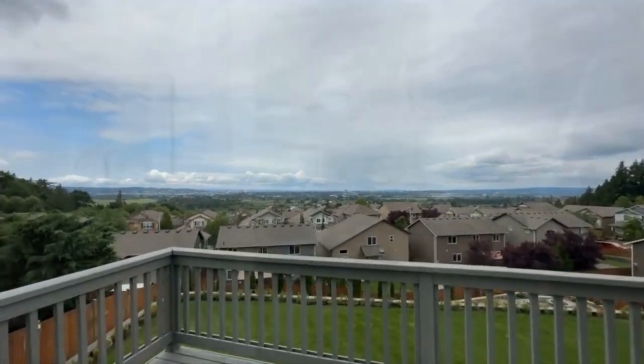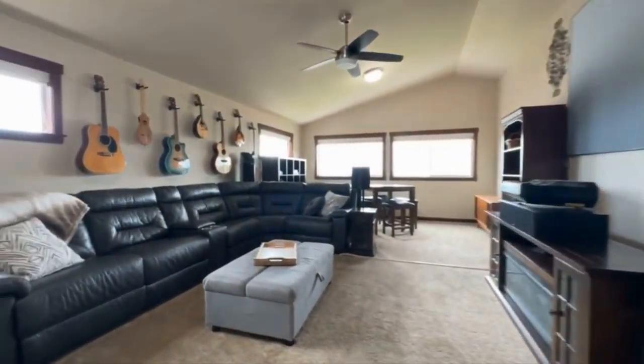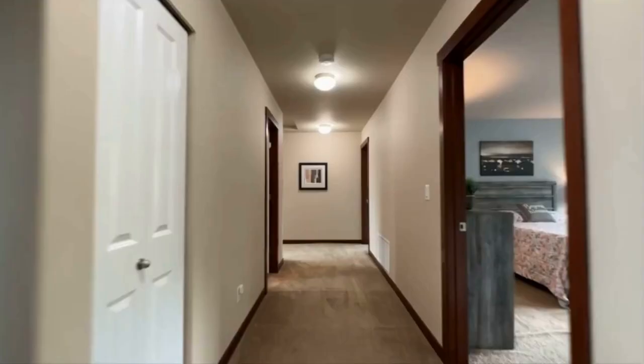Upstairs, you'll be greeted by a truly gorgeous primary suite. This spacious retreat boasts a huge walk-in closet, a luxurious five-piece bathroom, and vaulted ceilings, creating an atmosphere of luxury and relaxation.